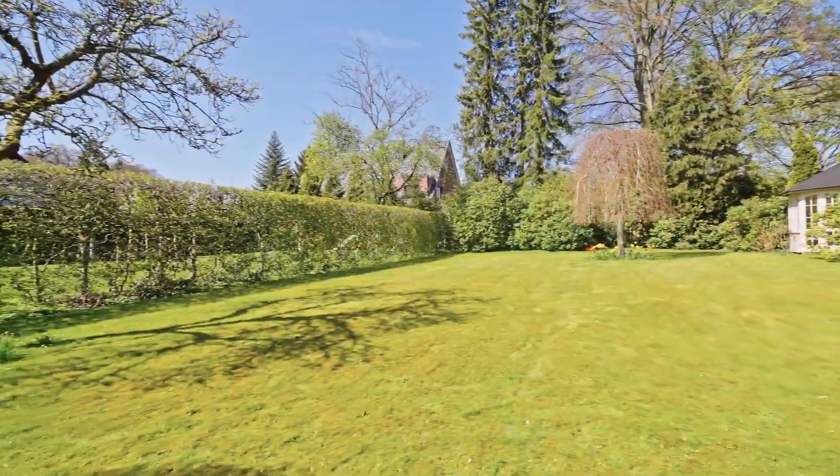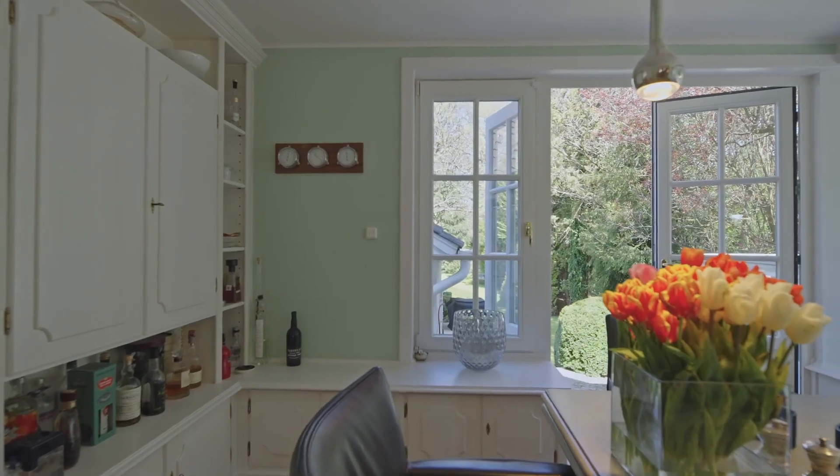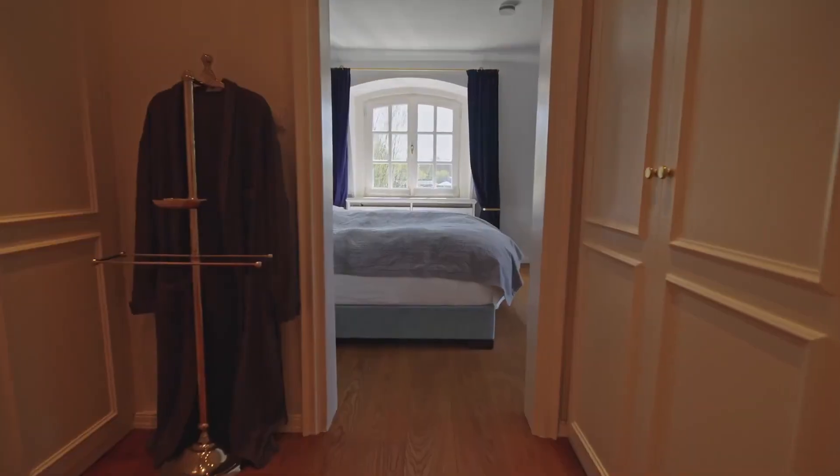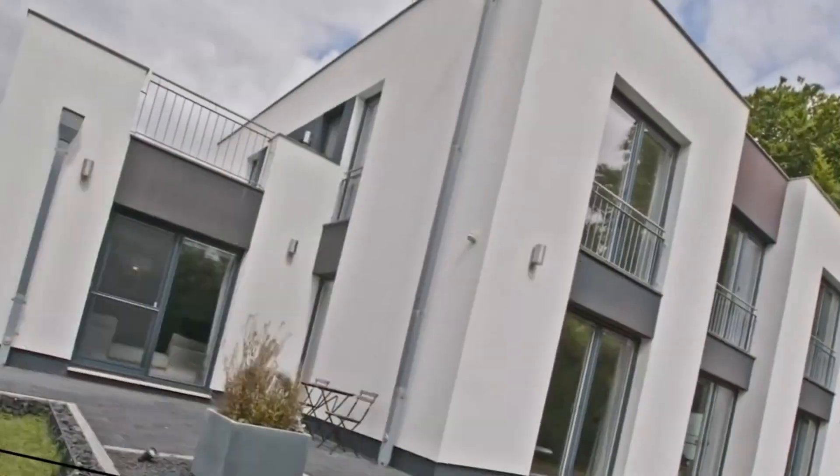This classic country-style house blends convenience and timeless elegance, offering modern living in an established neighborhood. Experience the perfect balance of tradition and modernity in Wellingbottle. Number 2.